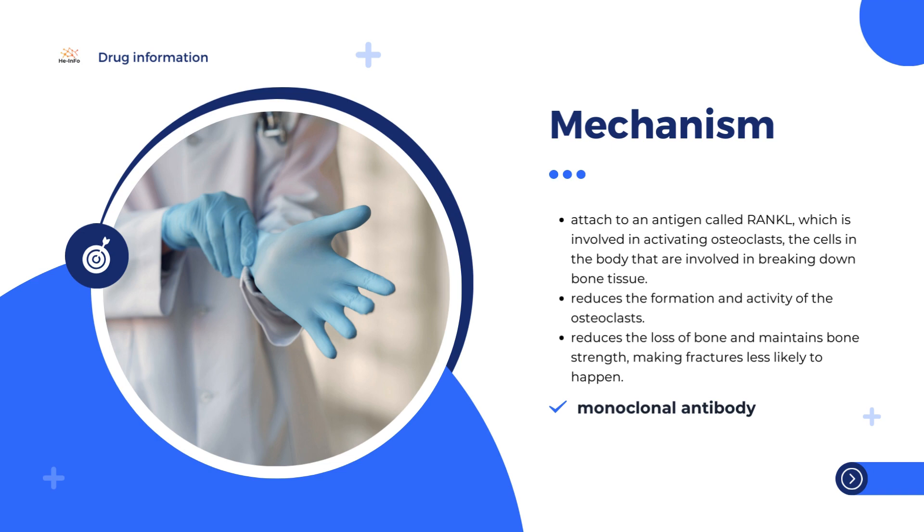The cells in giant cell tumor of bone are also activated via RANKL, and treatment with Denosumab prevents them from growing and breaking down bone, allowing normal bone to replace the tumor.